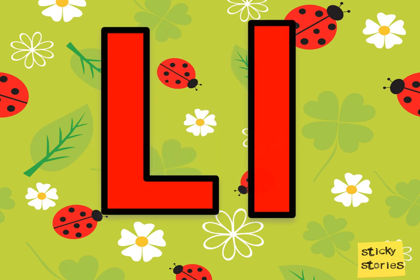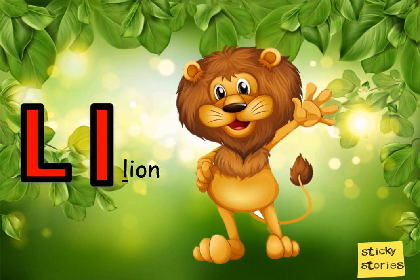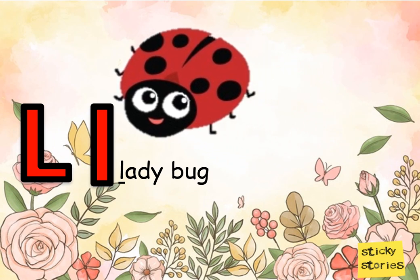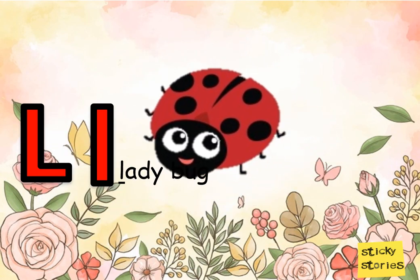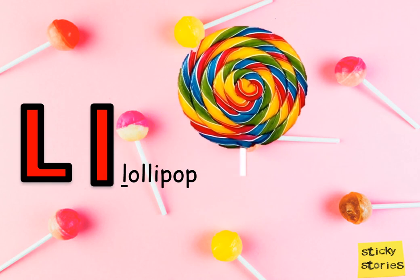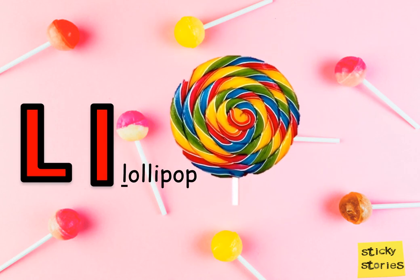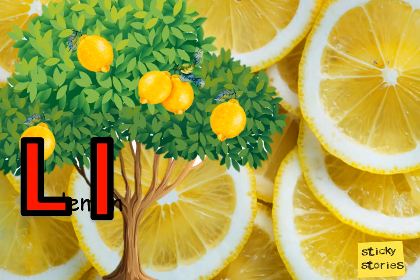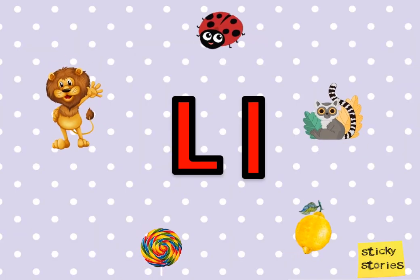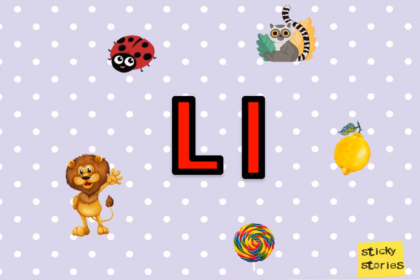L says l. L is for l. Lion. Ladybug. Lollipop. Lemon. Today we learnt about the letter L, its sound, and a few words beginning with the letter L. Bye-bye!